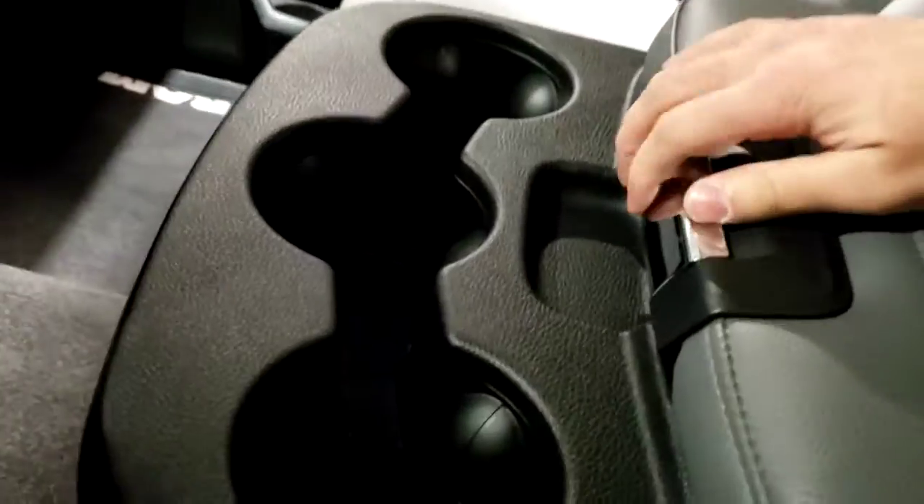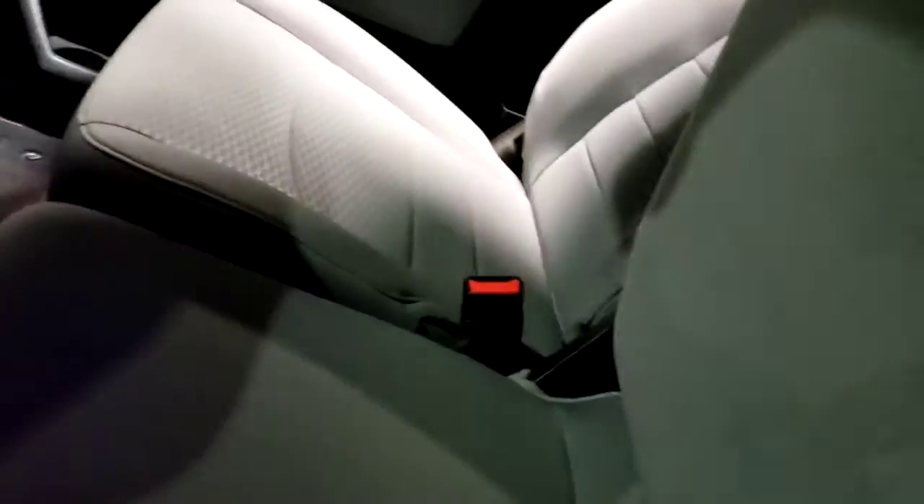Huge center console. It's got your USB ports, aux, change tray, lots of cup holders, and it doubles as an extra seat.